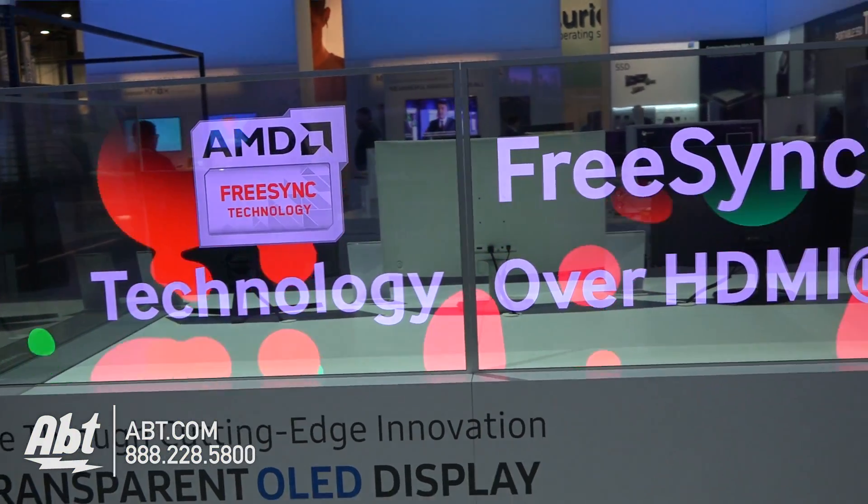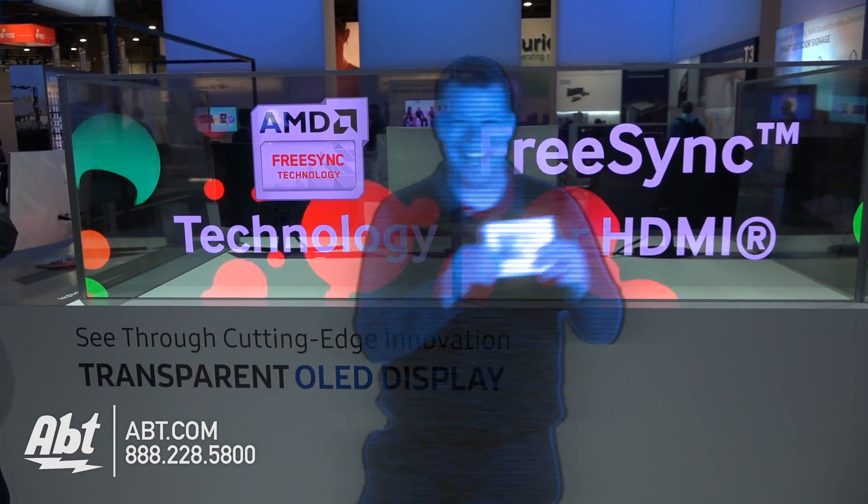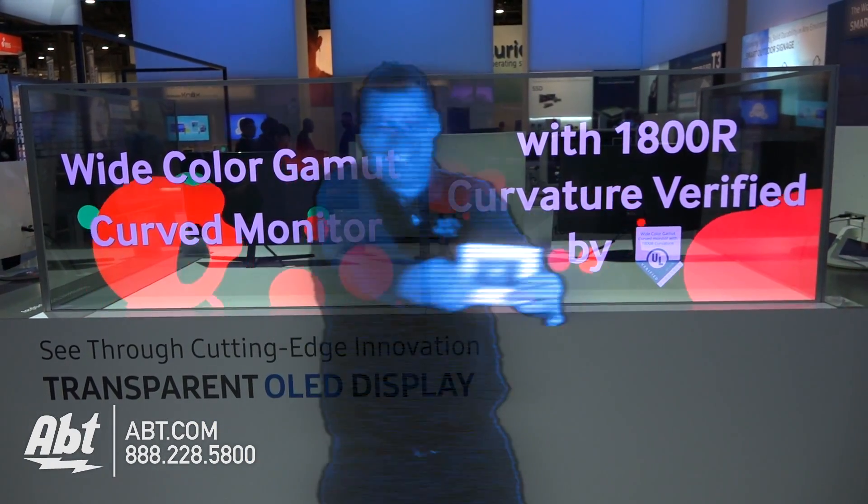Some of them can actually be made as a touch screen, so that whatever you're looking at through the window, you can get added information right up front.